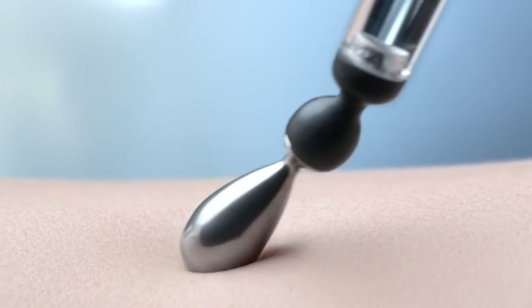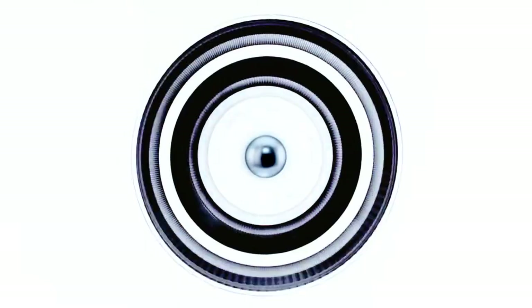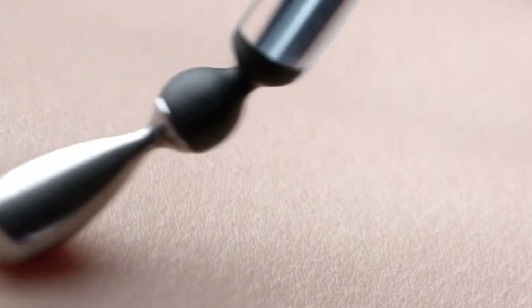A precise rotation angle to reach the most inaccessible eye areas, and a delicate pressure to lightly glide over skin.